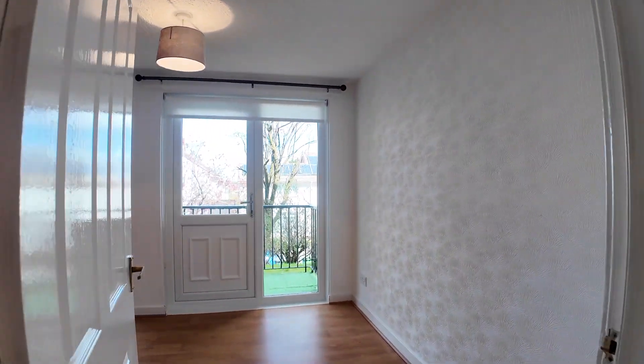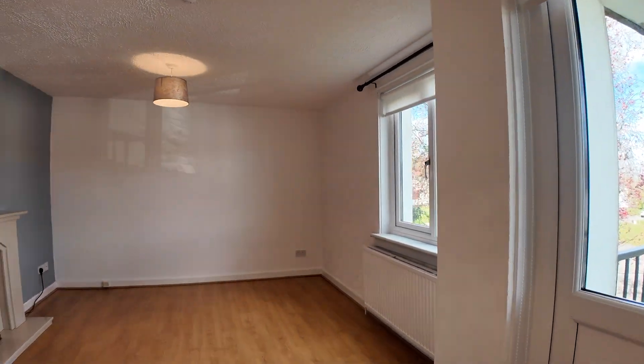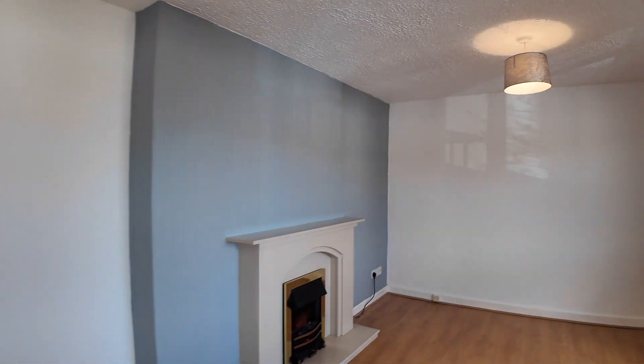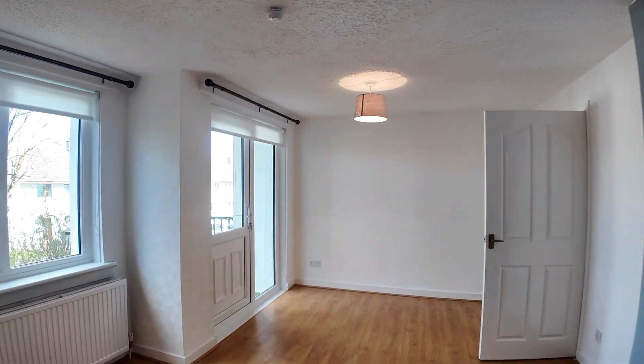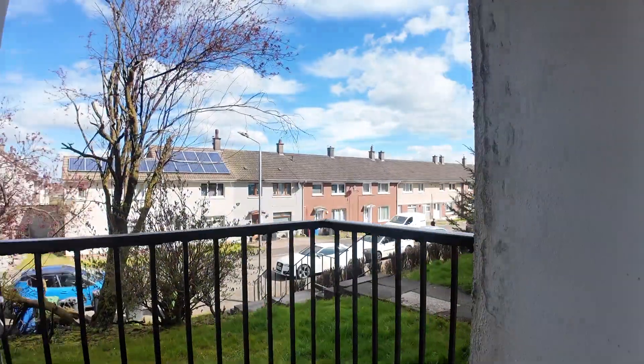Going into the living room. We've got a lovely big bright living room here with the door out onto the balcony. Laminate flooring. This has been recently redecorated so it's nice and fresh. Door onto the balcony.